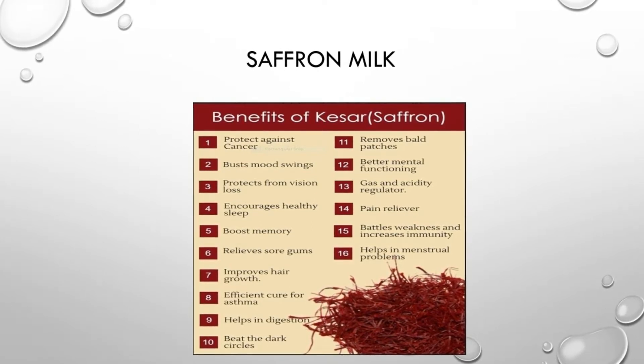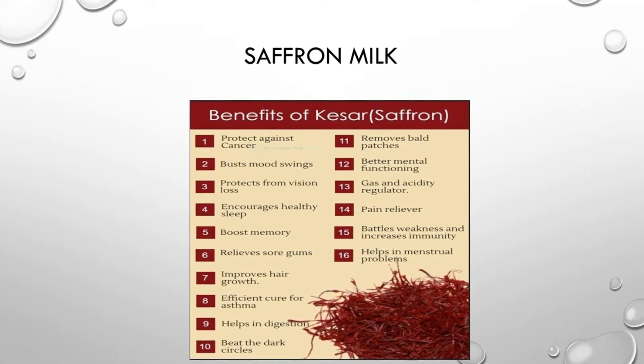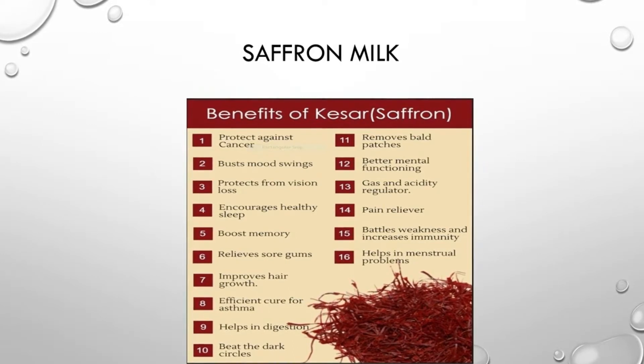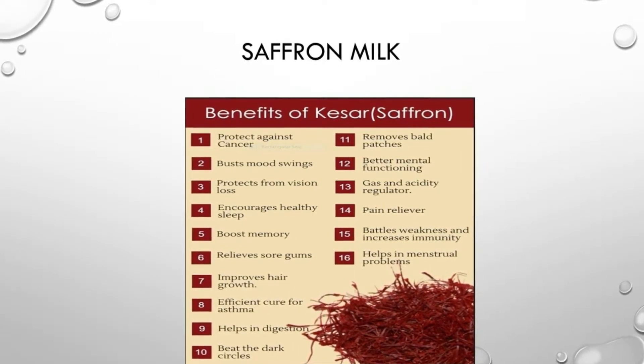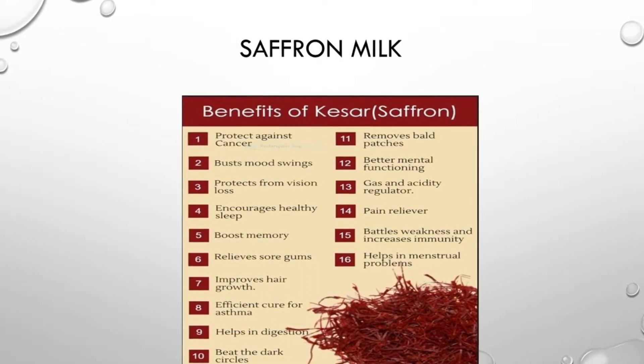Saffron milk — when you put saffron in milk for 1 to 3 minutes, it also helps with blood pressure. It influences the baby's color, and since we use saffron milk, our complexion improves. That is the reason for that.